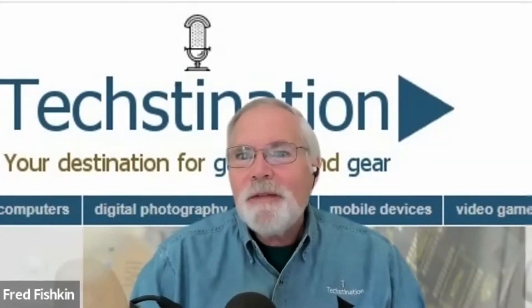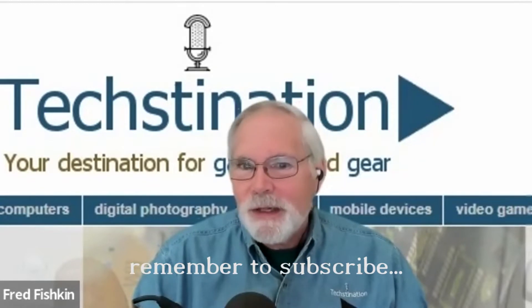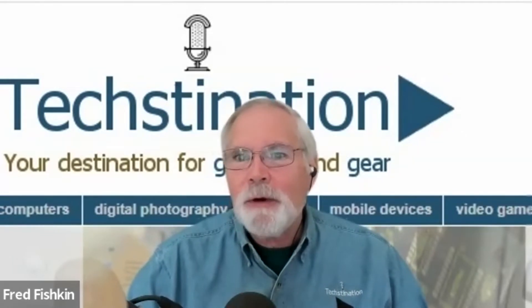Ford unveils the F-150 Lightning Pro SSV designed for police. That's our Techstination. I'm Fred Fishkin. Joining us from Ford is police brand marketing manager Greg Ebel.